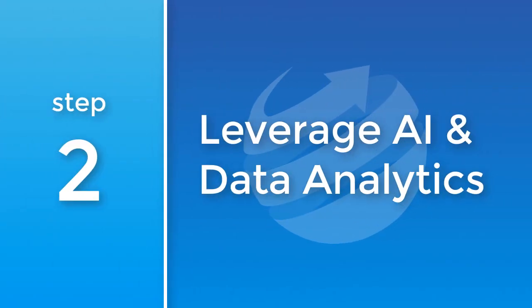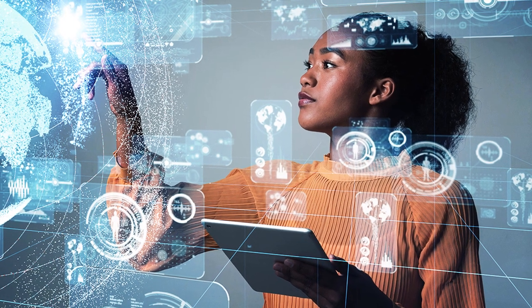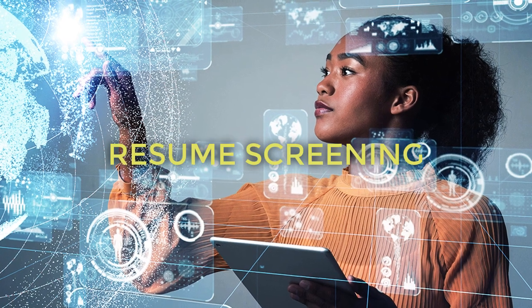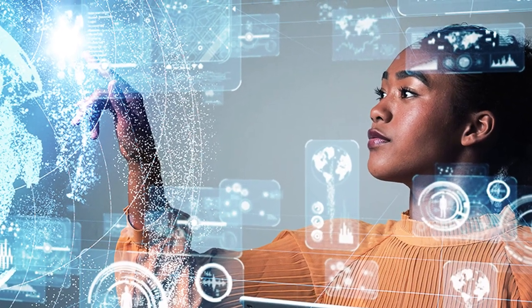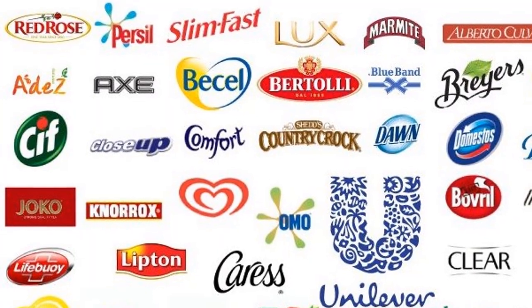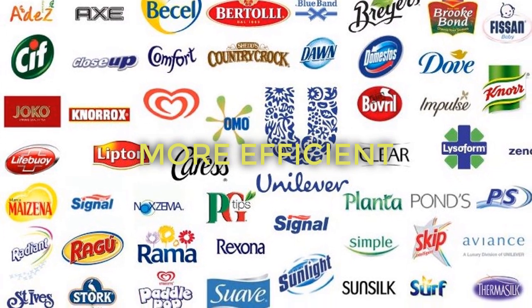2. Leverage AI and data analytics. Top recruiters use AI and data analytics to automate tasks like resume screening and candidate matching, significantly reducing time to hire. Companies like Unilever use AI to shortlist candidates, making the process more efficient and less biased.